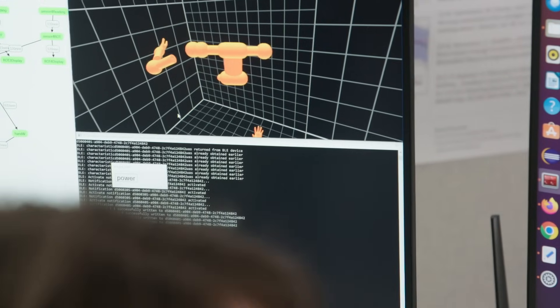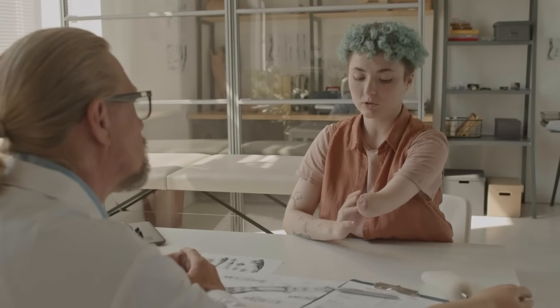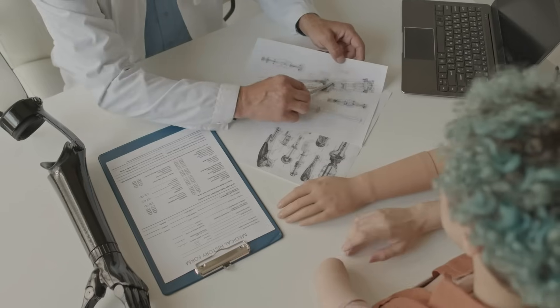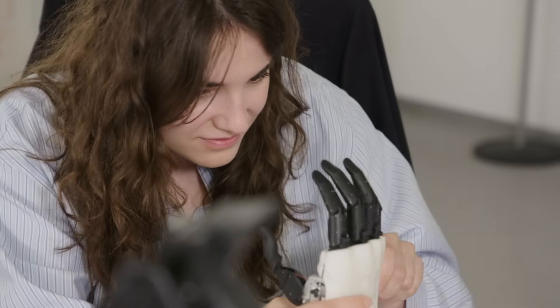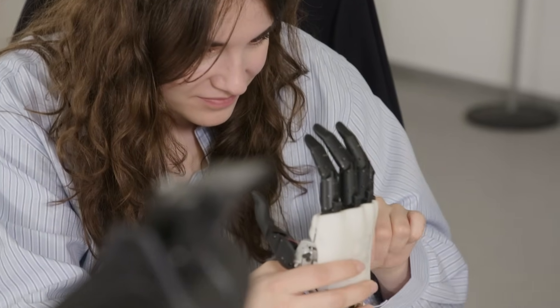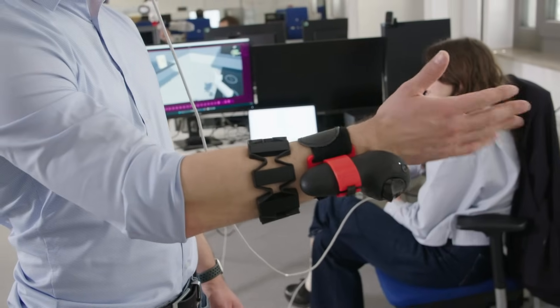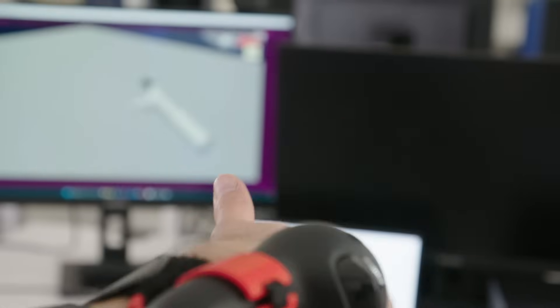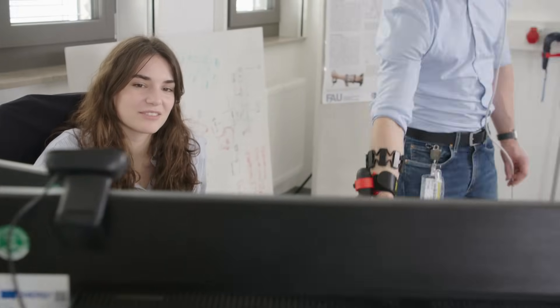I'm trying to decode muscle signals from upper limb amputees, including above-elbow amputees, to give them better control over elbow and hand prostheses. One challenge is that for above-elbow amputees, only a few muscles remain, so there are not many muscle patterns available to naturally control the many degrees of freedom in an actual hand. Virtual reality is a cheaper opportunity to give amputees easier access to train their muscles, gain better control, and improve their quality of life.